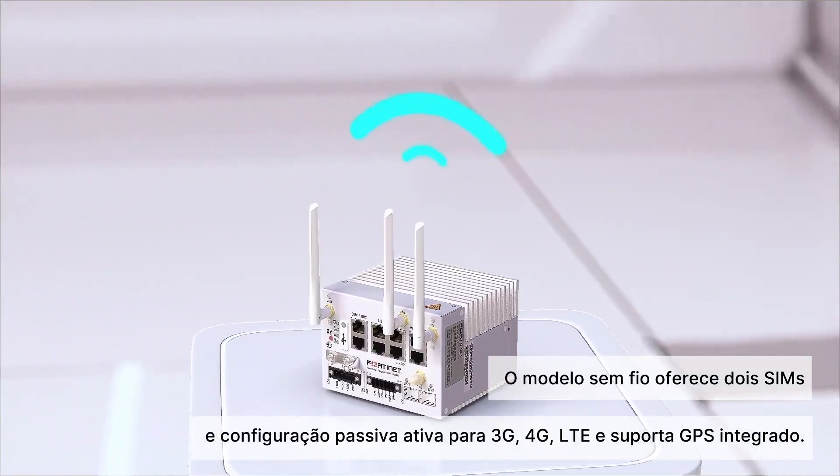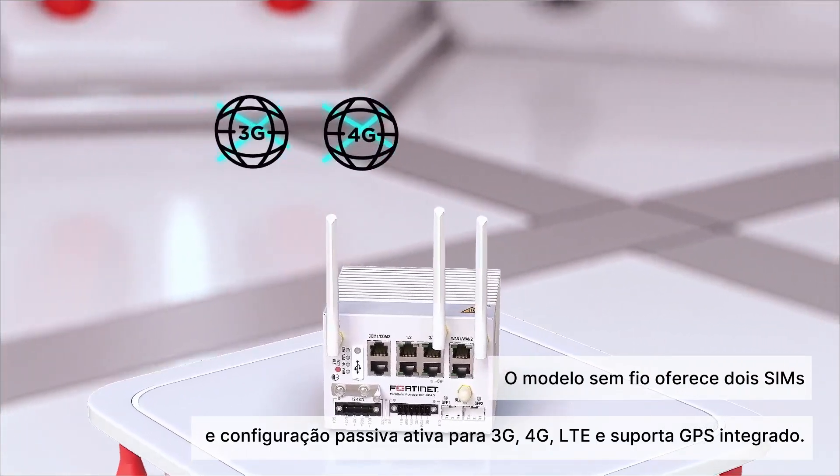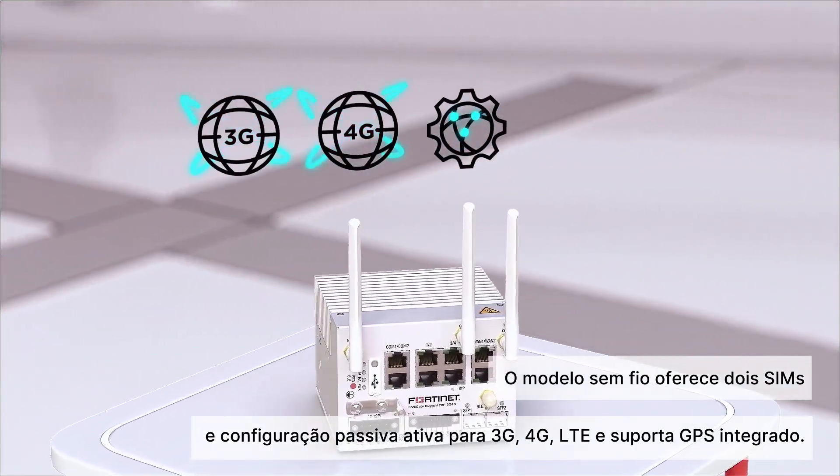The wireless model offers two SIMs in active-passive configuration for 3G, 4G, and LTE connectivity, and supports built-in GPS.